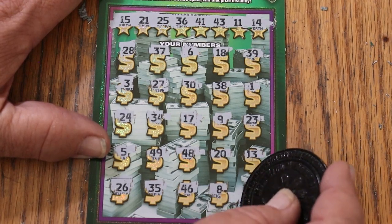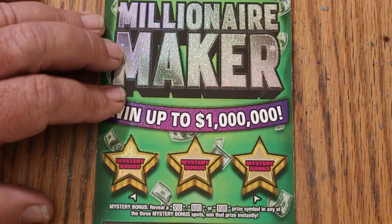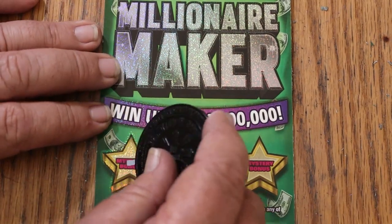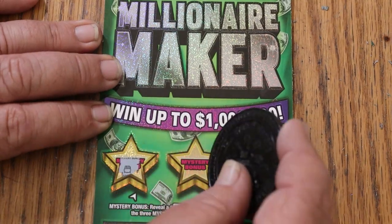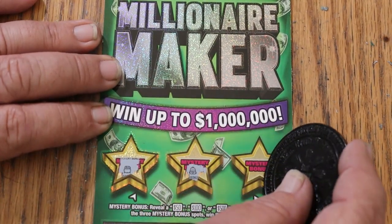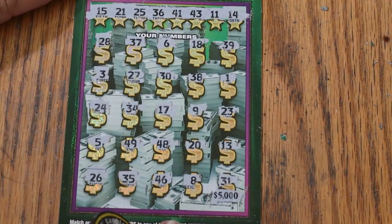All right, bonuses on top — let us see: no, no, and no. Couldn't do it. Oh well.